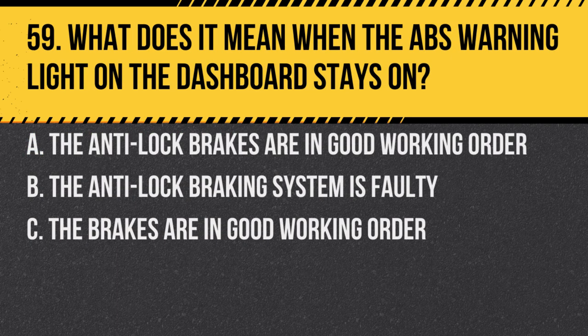Question 59. What does it mean when the ABS warning light on the dashboard stays on? A. The anti-lock brakes are in good working order. B. The anti-lock braking system is faulty. C. The brakes are in good working order. Answer: B. The anti-lock braking system is faulty. If the light stays on after the engine has started, there might be a problem with the system.